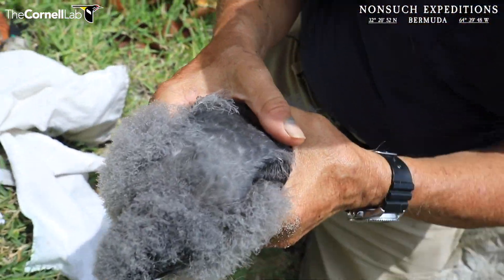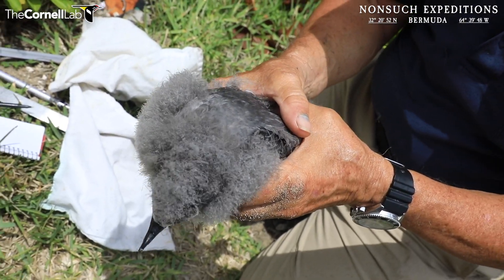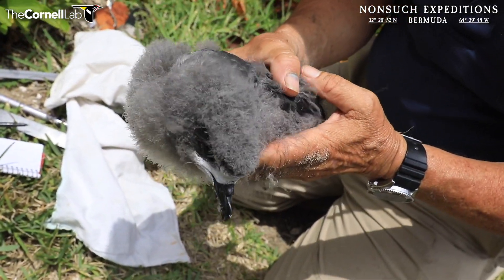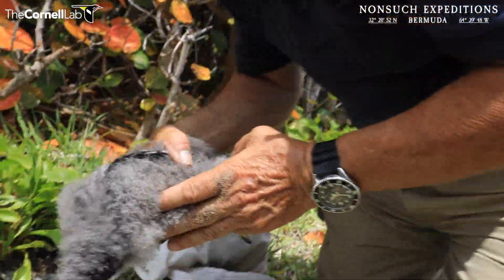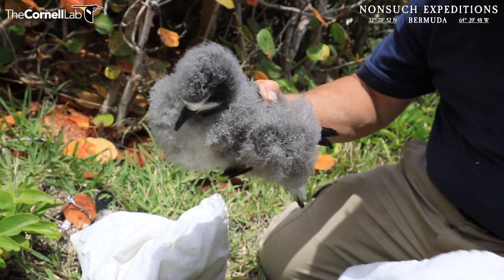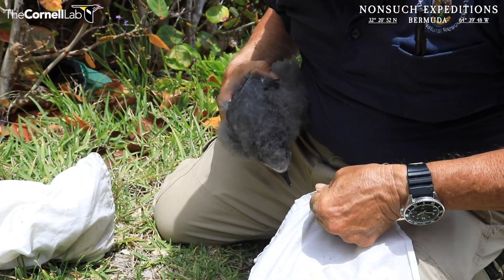This bird is in beautiful condition. It has developed very quickly in its final stages simply because it's been fed so well by the parents. The parents of both of the Cahow Cam chicks have just done an exceptional job in caring for their chicks this year. It is quite warm and sunny out here, so I'm going to get them into the bag fairly quickly so we can take a closer look at them.